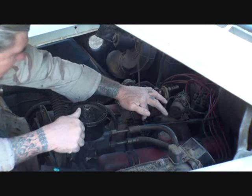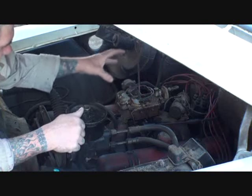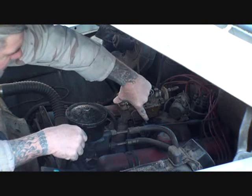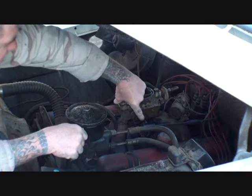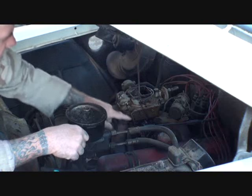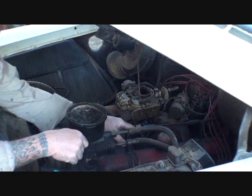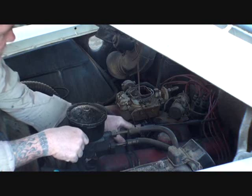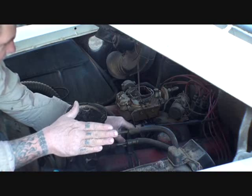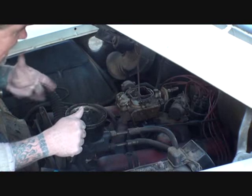We're going to go ahead and remove the carburetor off the vehicle because it needs to be completely rebuilt. There's a little mechanism bolted to the carburetor - that is the starter switch that starts the car. It goes to the starter, and once it's engaged, the starter kicks in and fires the engine. Then you let off the gas and the car runs. So we've got a situation here.